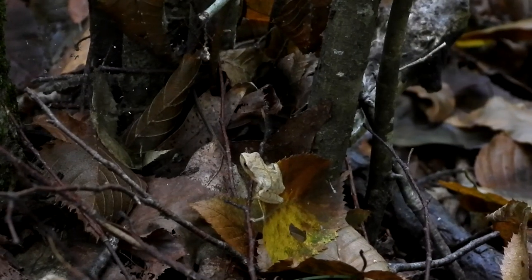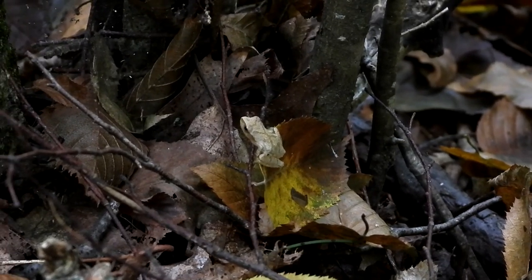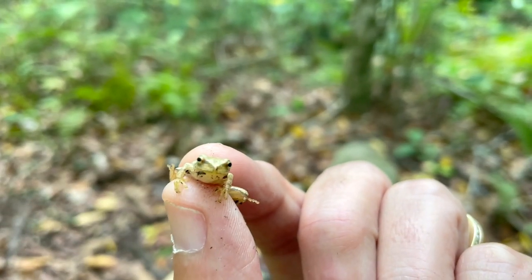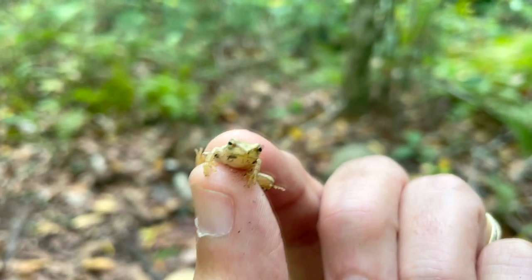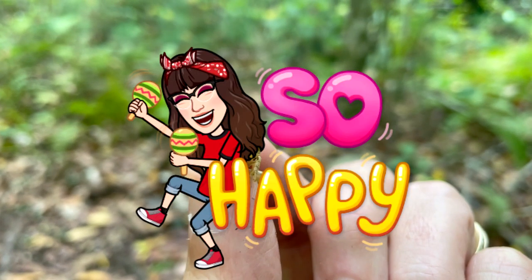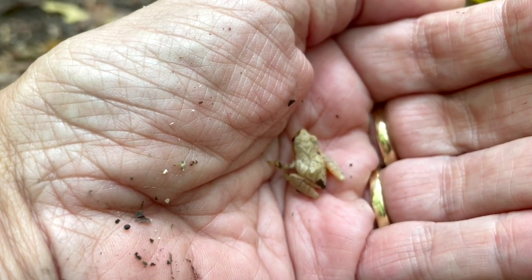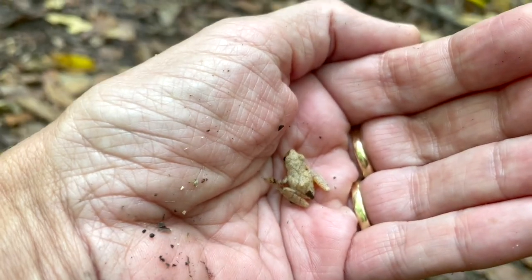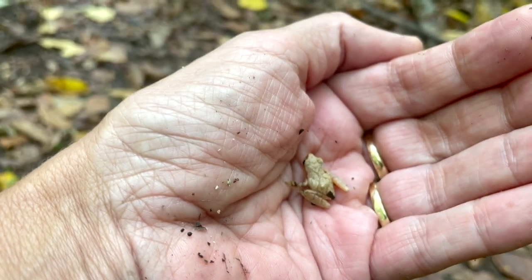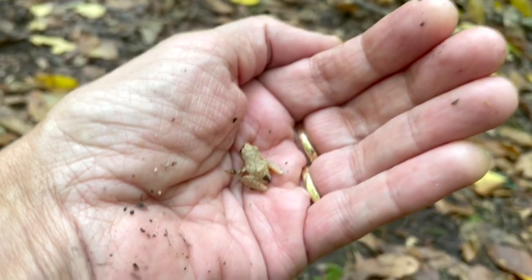This is the first time I have ever seen a peeper — they have an X on their back, so tiny. I actually caught the little peeper and I am so excited. I have heard these my whole life but I've never seen them. There you can clearly see the X on its back. It's so much fun finding something you've never seen before. I'm going to put them back where I found them. Have a nice, safe, happy life, little peeper.